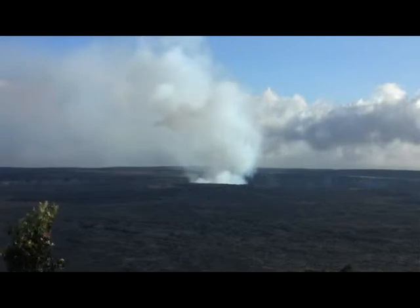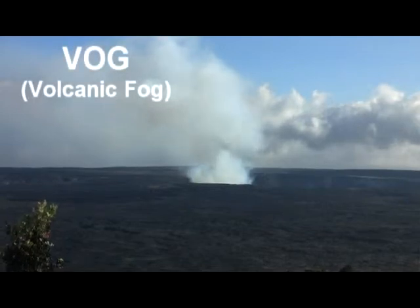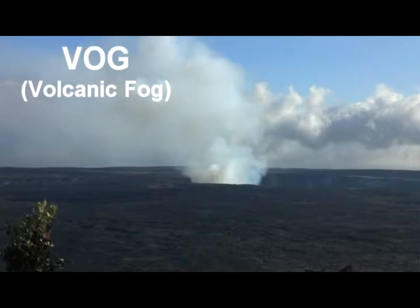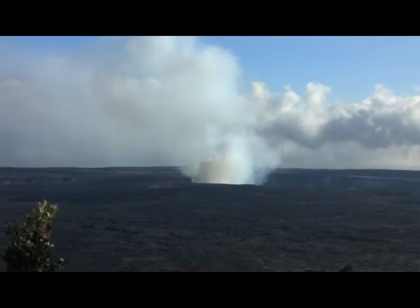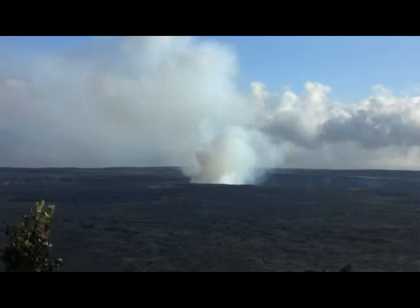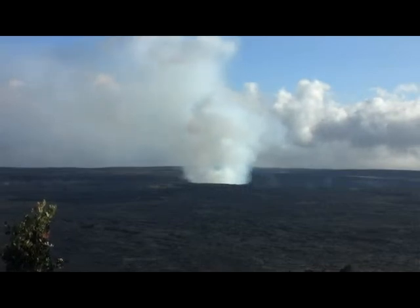On the summit of Kilauea, a vent that opened in March of 2008 continues to erupt much sulfur dioxide gas along with water vapor to produce a VOG. VOG is a combination of the words volcanic and fog. The emission of gases in the formation of the VOG has closed a portion of Hawaiian Volcanoes National Park's popular Crater Rim Drive. Since 2008, the sulfur dioxide rate has dropped to an average of about 800 to 1,200 tons per day.